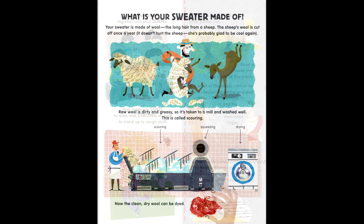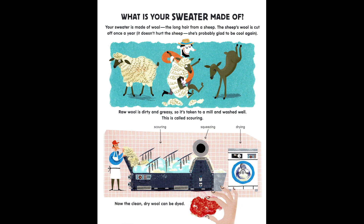What is your sweater made of? Your sweater is made of wool — the long hair from a sheep. The sheep's wool is cut off once a year; it doesn't hurt the sheep. She's probably glad to be cool again! Raw wool is dirty and greasy, so it's taken to a mill and washed well. This is called scouring.